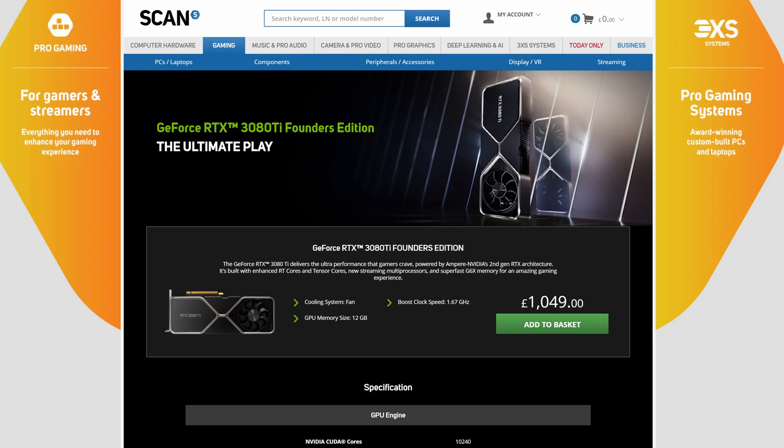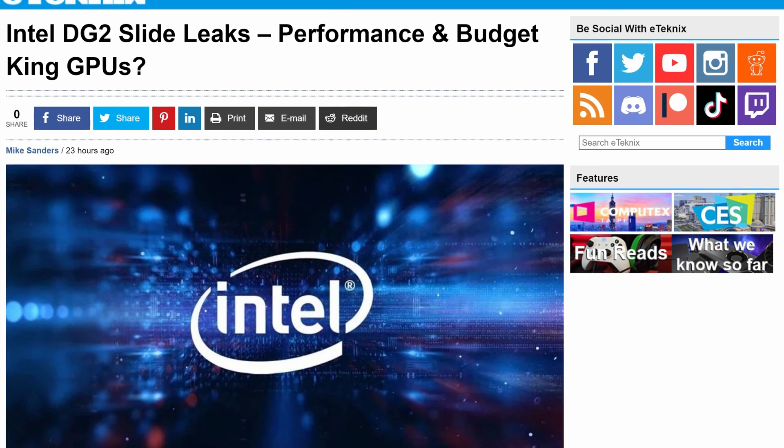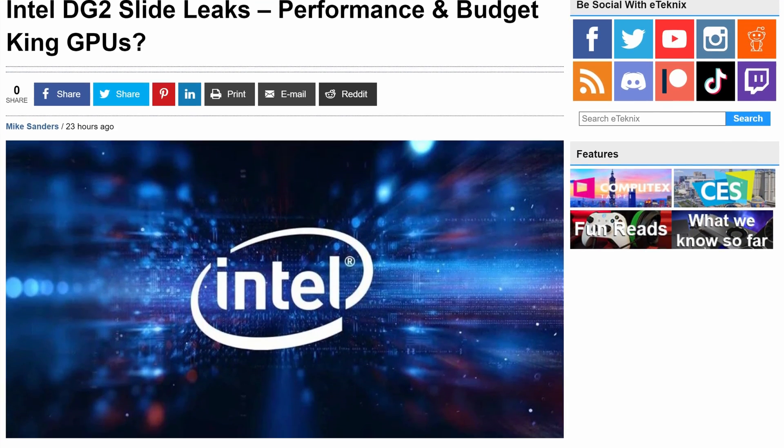The 3080 Ti Founders Edition was available for quite a few hours at its rated MSRP of £1,049. So this is great news, but sadly not everyone has £1,000 to slap down on a shiny new GPU. With components, it's so much like everyone wanting a Bugatti but buying a Golf. We all kind of want that top end but settle for something lower. And that's exactly what Intel are aiming to do, if the leaked slide is anything to go by.